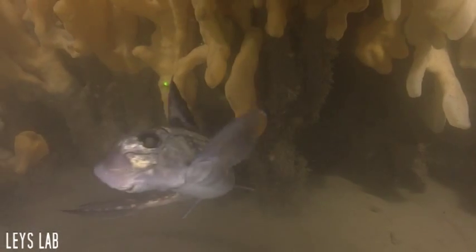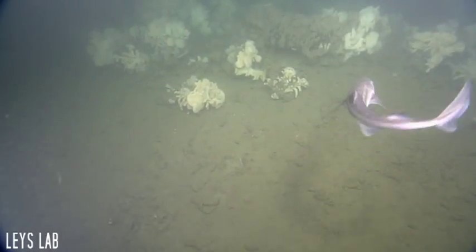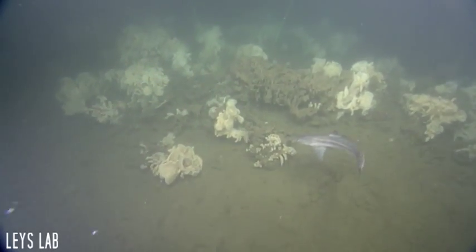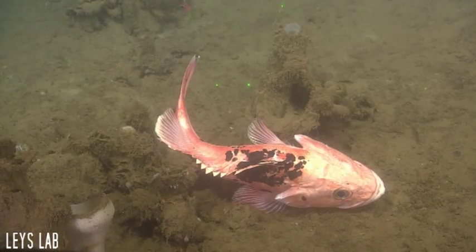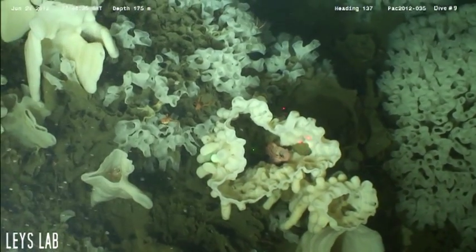Fish commonly seen around the reefs include the spotted ratfish, the spiny dogfish, and various types of rockfish. Rockfish appear to use the reefs as refuge from high water flow or a hiding place from predators.